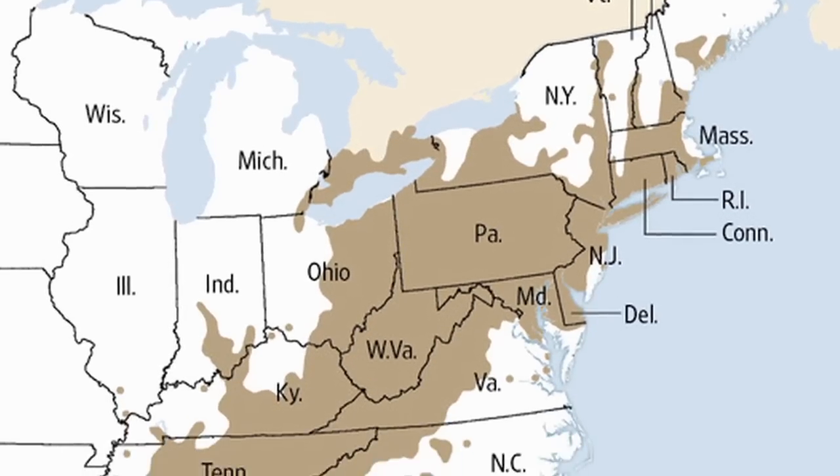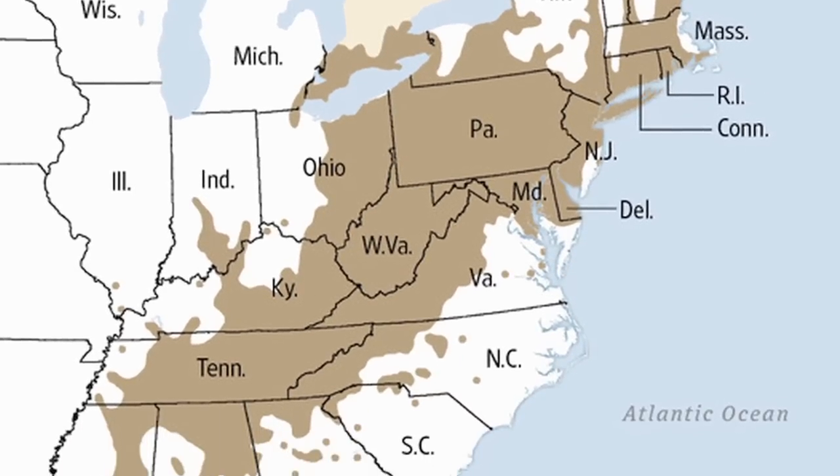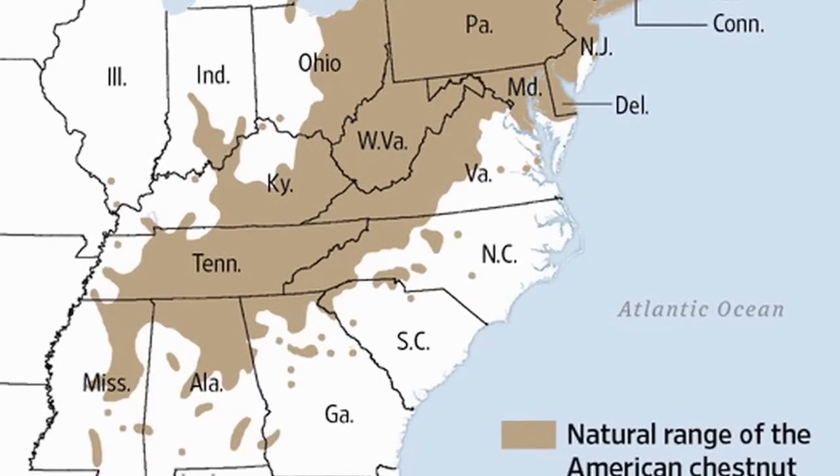It spread fairly rapidly and progressed all the way from the northern end of the range of the American chestnut to the southern range. Within 40 to 50 years, it was functionally extinct.